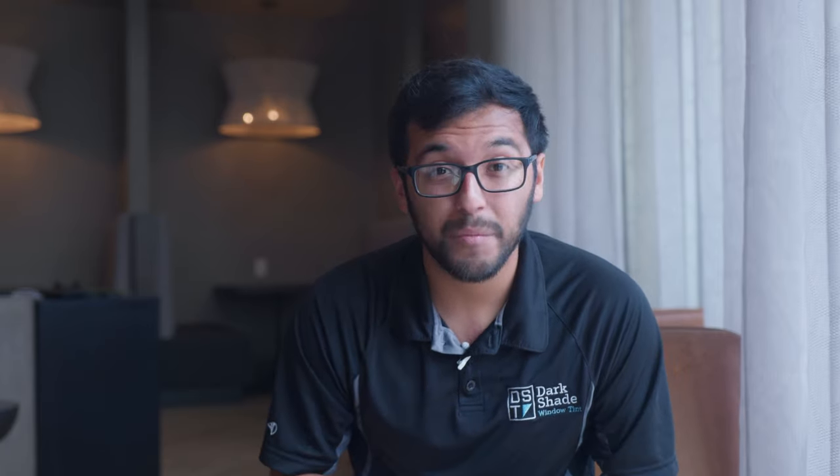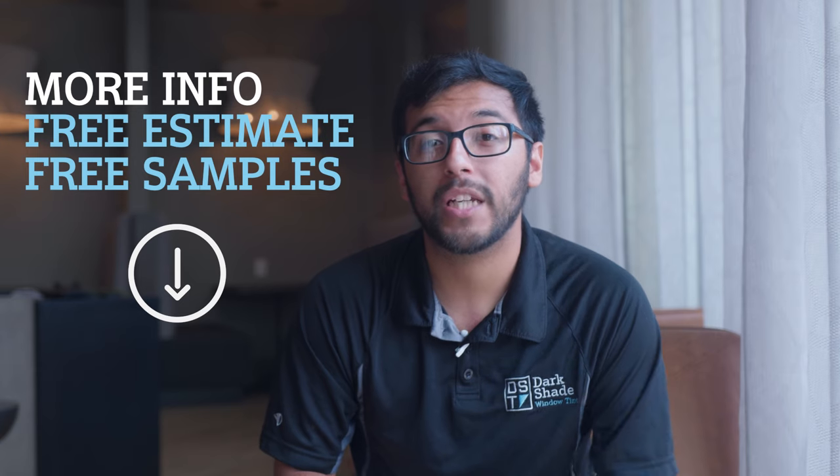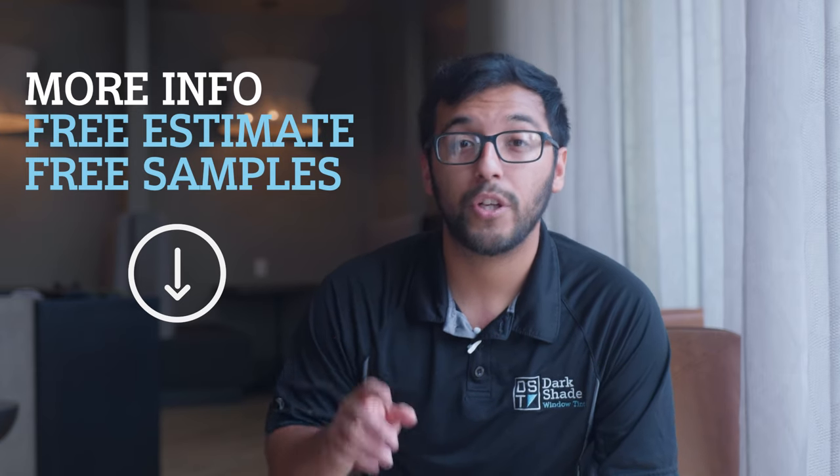Overall, hopefully in this video you learned a little bit more about the benefits of getting a high performance window film installed on your home windows. If you're interested in learning more, or you actually want a free estimate, or even free samples shipped out to you, we can definitely do that. Below there's going to be a link to our website. Whether you're looking for a free estimate in person or over the phone, would like free samples shipped to you, or just have a few questions we didn't answer in this video, please reach out to us — we'll be more than happy to help out.